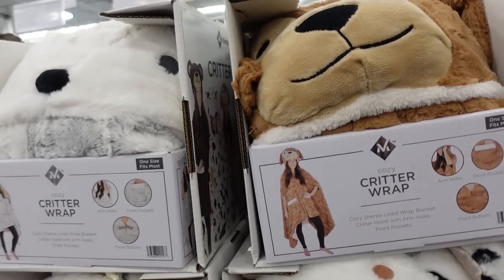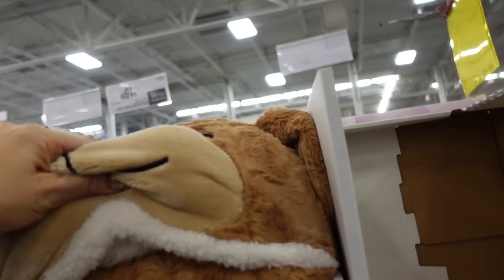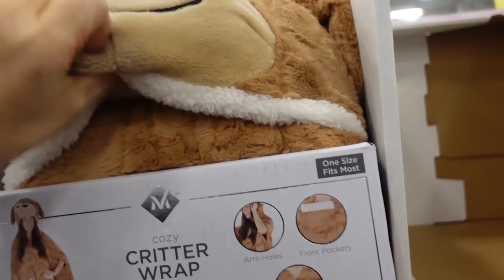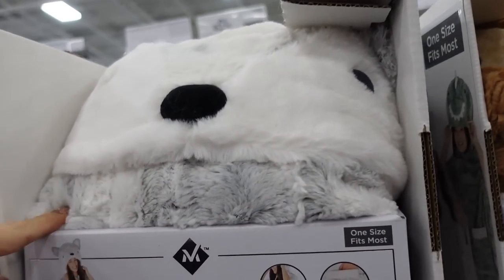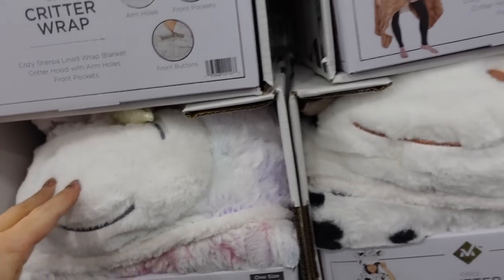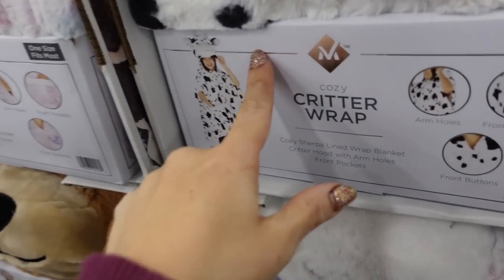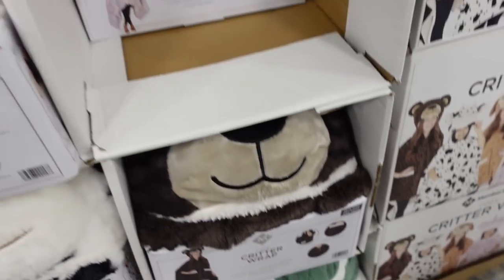New plush cozy wraps are also on sale — regularly $22.98, now on sale for $19.98. They're super plush and come in the bear, the koala, there's a brown bear, the unicorn, the cow, and there's a dinosaur.